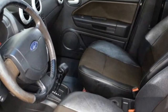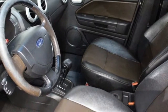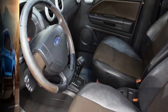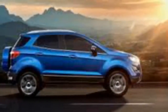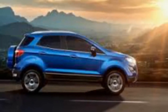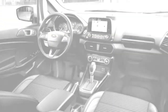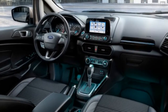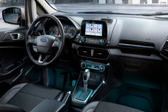Other features bundled with the infotainment system include voice activation and satellite navigation for mid-spec Trend and upmarket Titanium variants. The EcoSport Ambient makes do with a 6.5-inch infotainment display, but the Trend and Titanium grades migrate to a new 8.0-inch color touchscreen that displays the output from the reverse parking camera that's new to the EcoSport, along with cosmetic changes to the grille, fog light housings, rear bumper and tail lights.